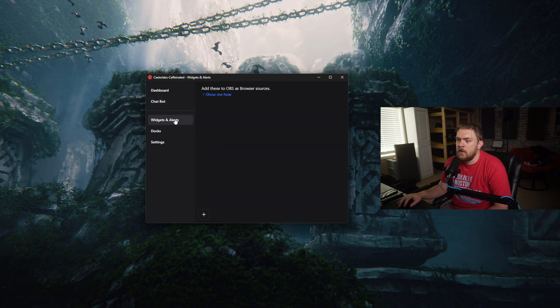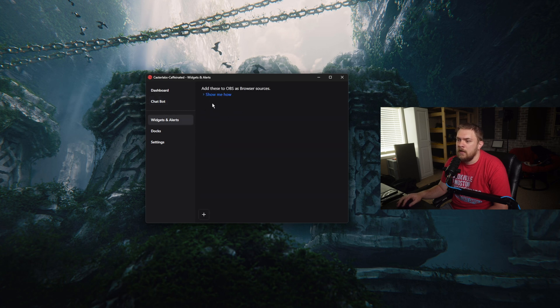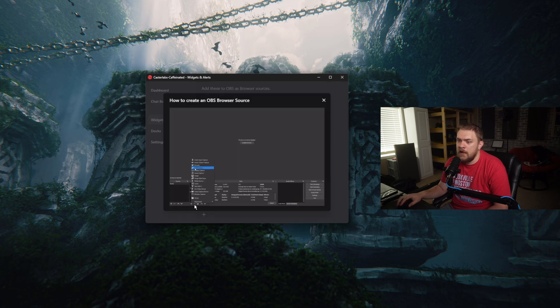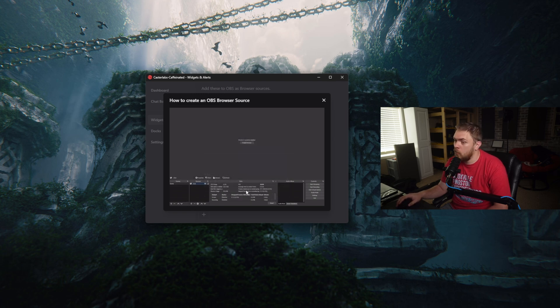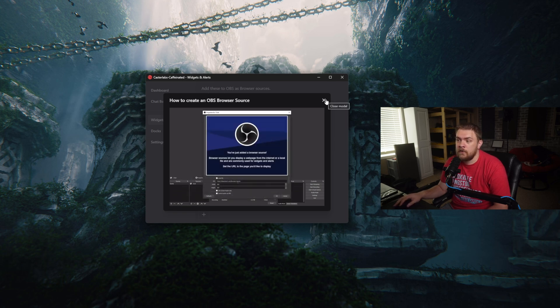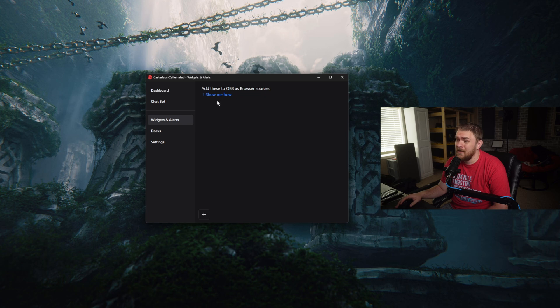Now let's talk about our widget alerts. We can get to that by clicking this plus here. If you don't know how to add a browser source, you can click here — and I love that this is built into the software. You can literally click this button and it'll walk you through the entire process of adding a browser source into OBS, to get these alerts or whatever you're trying to set up. Big props for putting a tutorial inside the program — just that much easier for end users.